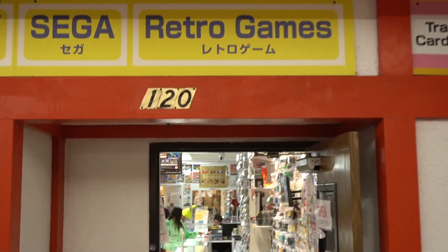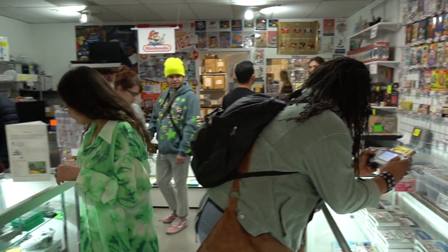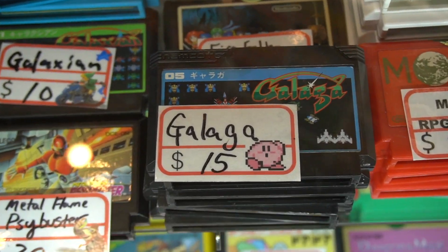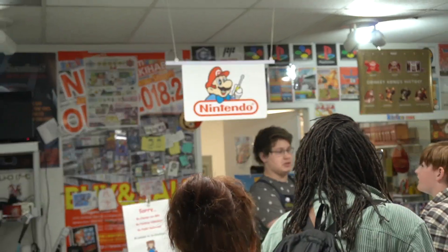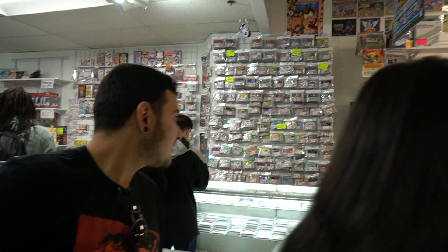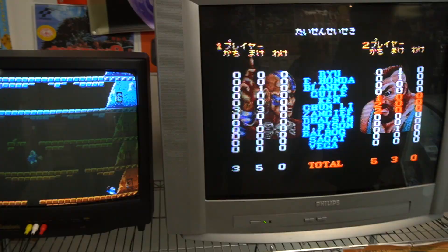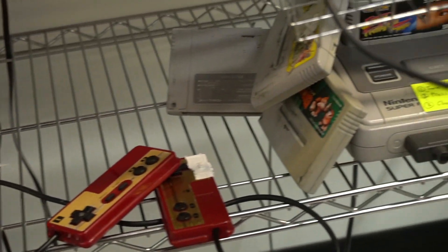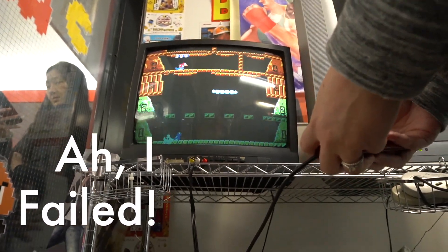We somehow came upon this video game store. It was a treasure trove of old Nintendo, Sega, and Sony games, systems, and novelties. I'm not entirely sure what all was there because most were in Japanese, but this place was packed. This takes me back.